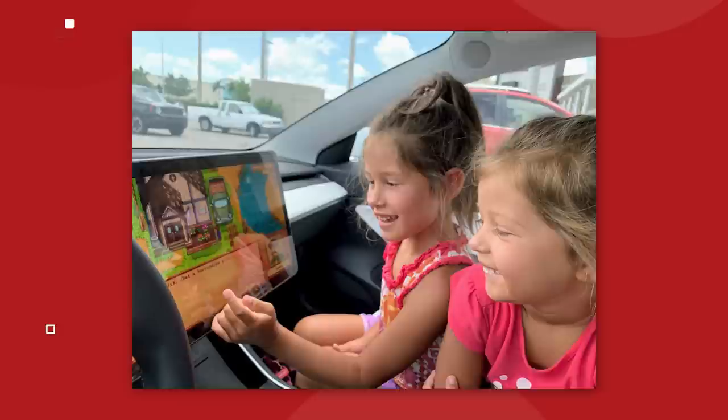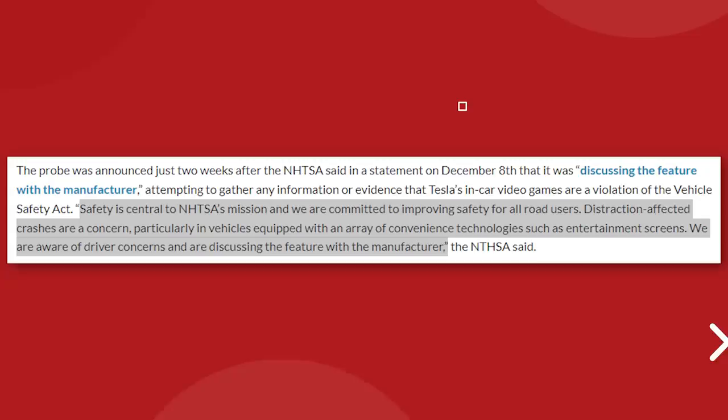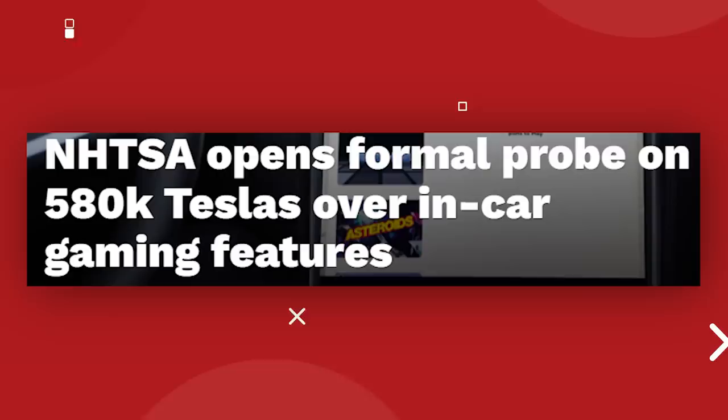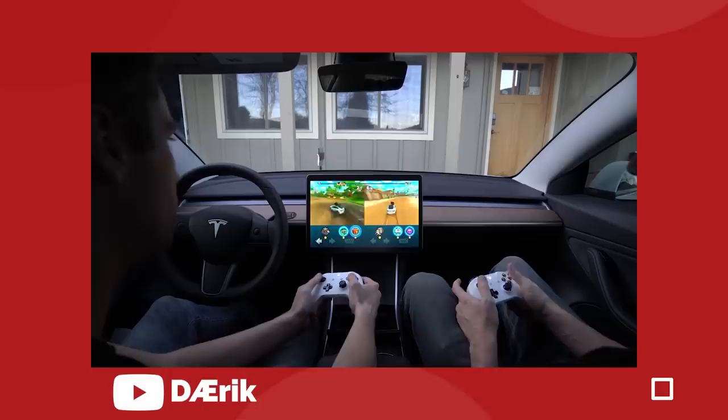Back on December 8th, the NHTSA said that they were quote, discussing the feature with the manufacturer. They also said some other things about how safety is essential to their mission and distractions in cars are bad. But that all escalated big time on December 22nd, when the NHTSA announced that they were opening a formal investigation on 580,000 Teslas sold since 2017 over the vehicle's ability to run games on their infotainment system. Though specifically, the investigation would be centered around passenger play, a feature that has only been available since December of 2020 — it was part of last year's holiday update.